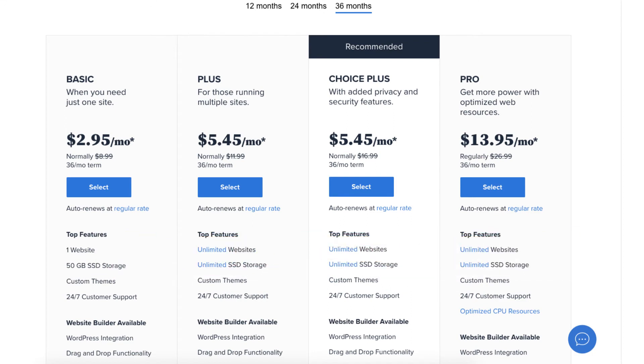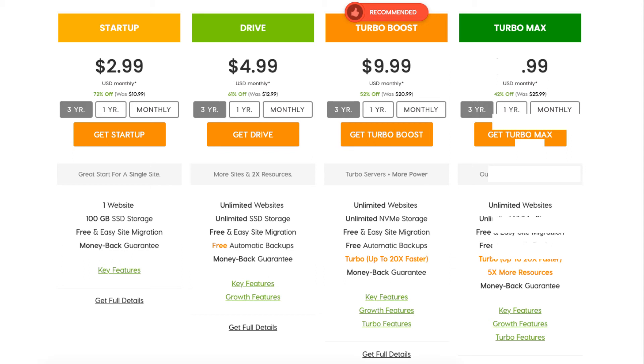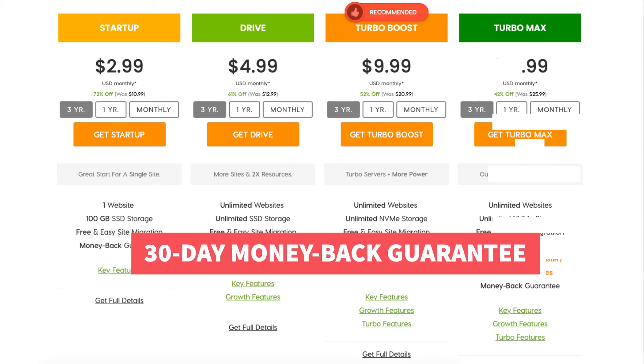Next is A2 Hosting. You can get their web hosting for as low as $2.99 a month plus a free domain name. A2 Hosting offers a 30-day money back guarantee.